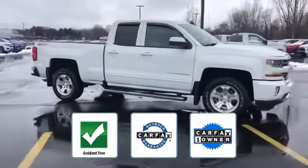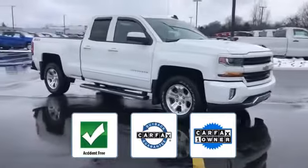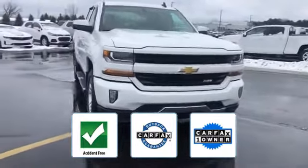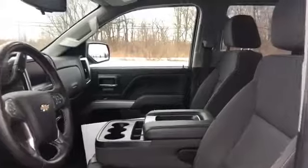This is a Carfax one-owner, accident-free vehicle which qualifies for the Carfax buyback guarantee. Take home the car of your dreams today.